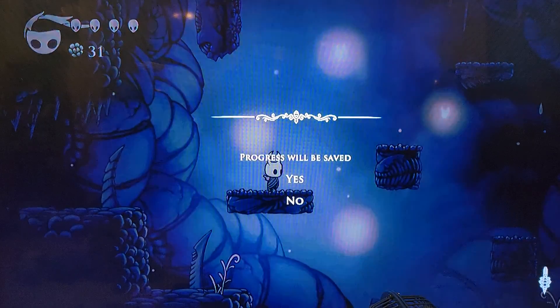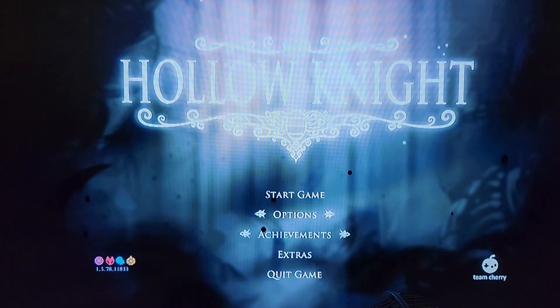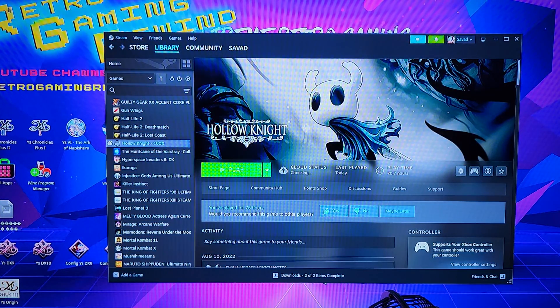The cool thing was it downloaded my cloud save file, which is not very big. I think I played it more on my Nintendo Switch than I have on my PC. Let's quit and then, not to make this too much longer, let's stream something cool.